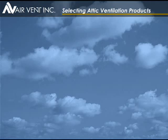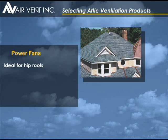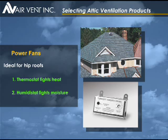For some attics, especially hip roofs, Air Vent's roof mount power fans are a great option. Power fans are electric fans that work with a thermostat and a humidistat. The thermostat monitors the heat level in the attic and turns the fan on when attic ventilation is needed. The humidistat monitors the humidity in the attic to help fight moisture buildup.